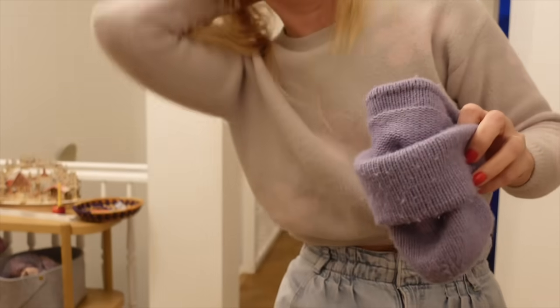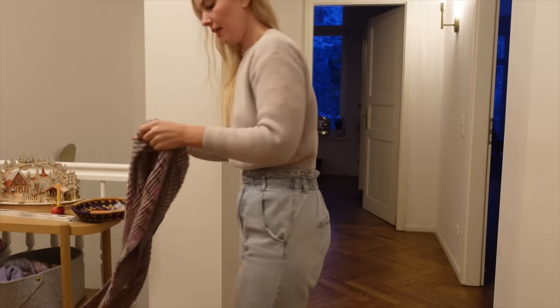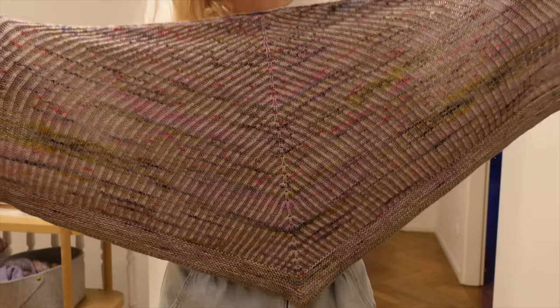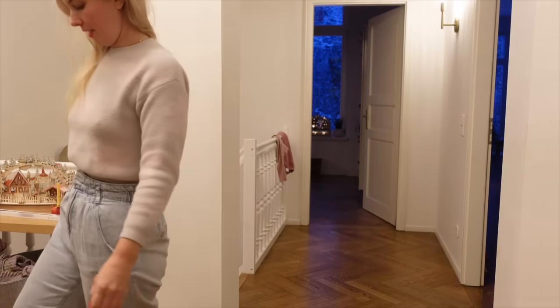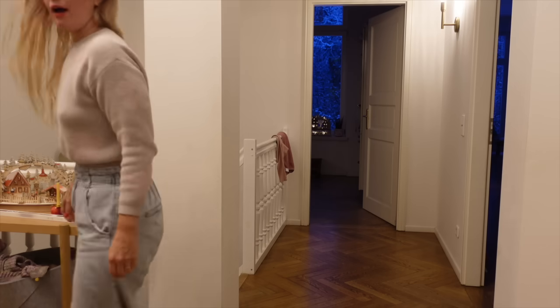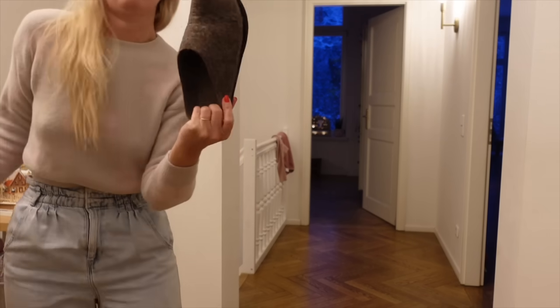I've knit five of these, I think. And then I was wearing the Marley shawl by Andrea Mowry. And of course, now that I'm inside, I have to put on my most favorite ever house shoes — these never leave my feet.